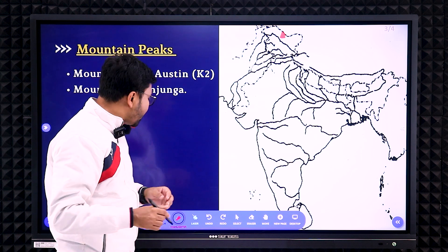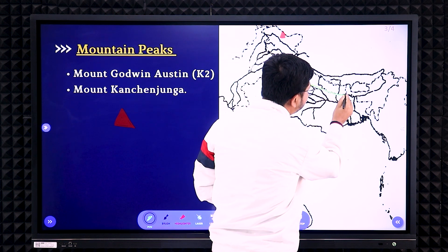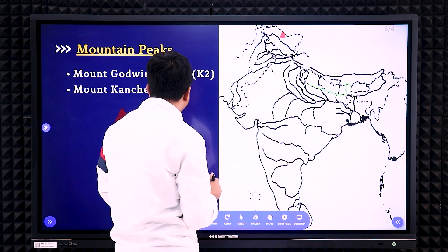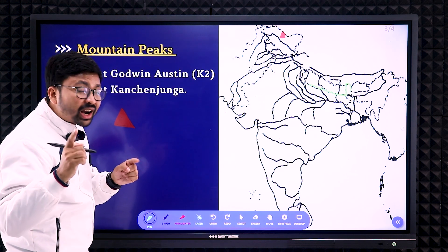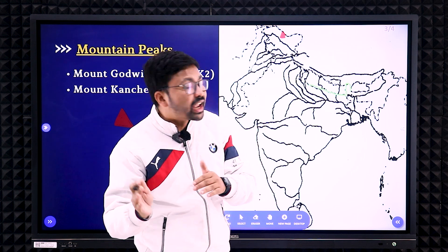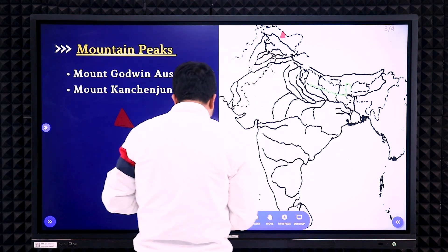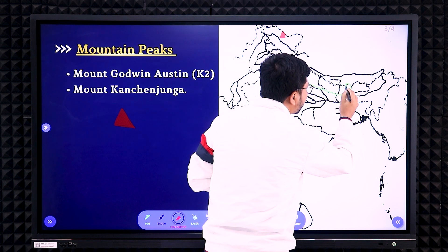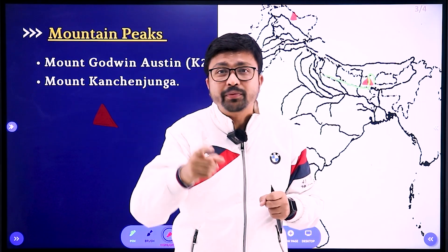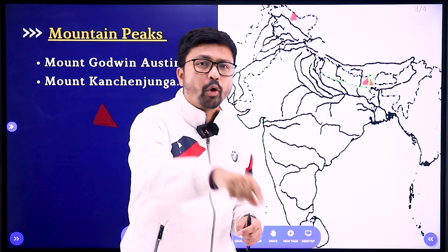Next is Mount Kanchenjunga. For marking Kanchenjunga, you need to remember the Nepal boundary. The Nepal boundary comes up and then comes back down — Bhutan is on one side, Nepal in the middle, and India on the other part. Remember: Mount Kanchenjunga is half in Nepal and half in India. So you need to mark the red color triangle on the Nepal boundary between Nepal and India. You can see more videos regarding map work to help you get good marks in the ICSE 2023 board exam. Thank you very much.